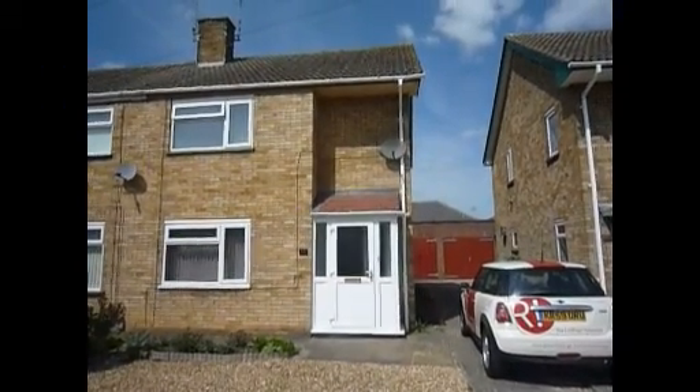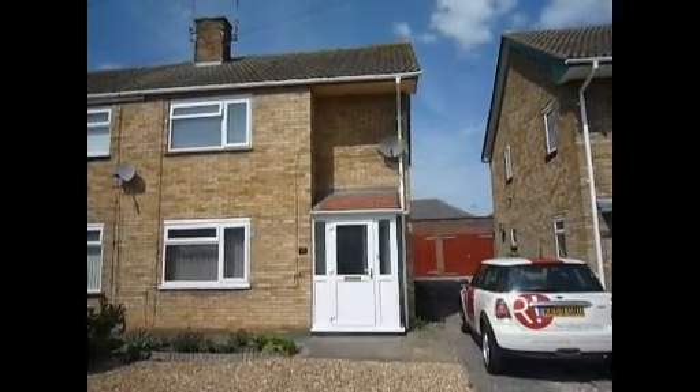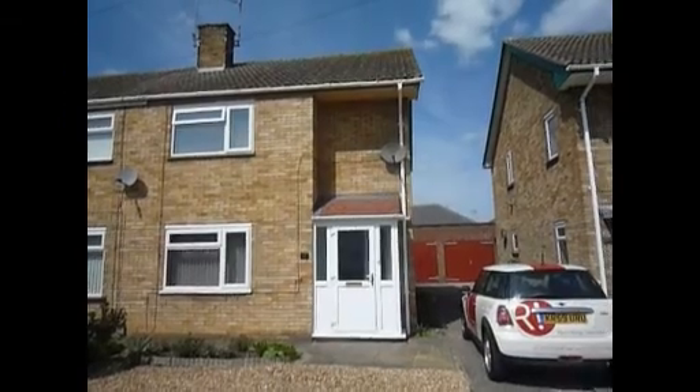This is the walkthrough movie for Fig Tree Walk, a 3 bedroom semi-detached property located in Docksville.